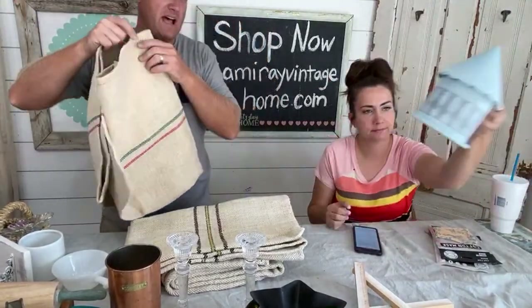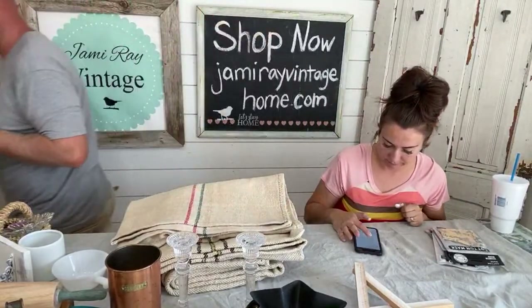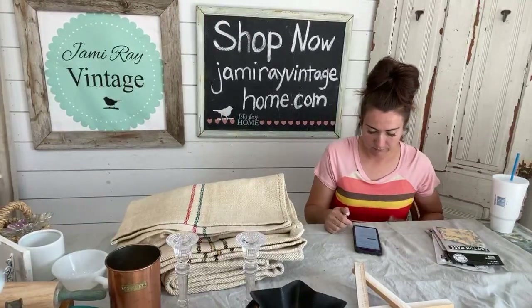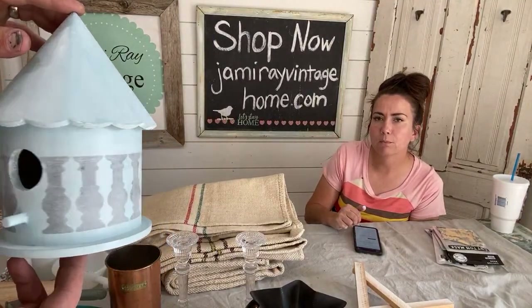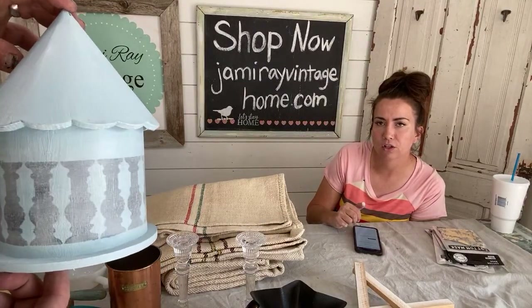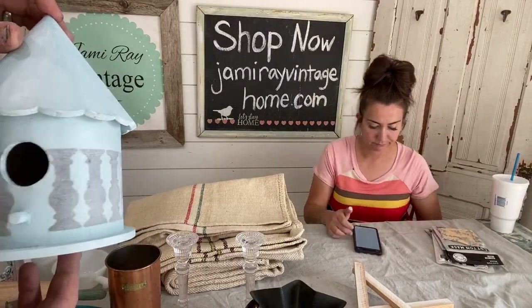Show them the birdhouse - it's done, it got waxed, and it turned out really cute. This is using the new stencil we have - there are four different styles. This one is in pedal pusher color, white wax, weathered wood, and then we used our new baluster stencil.